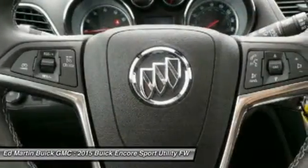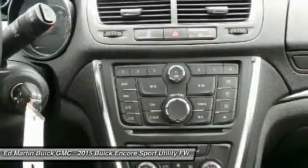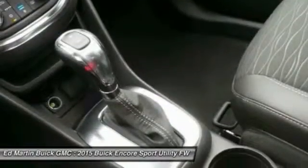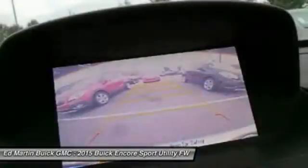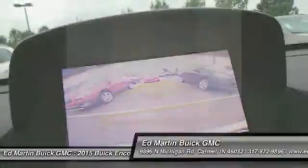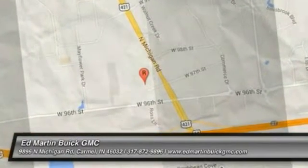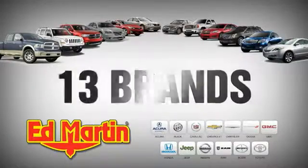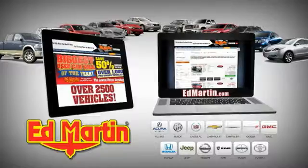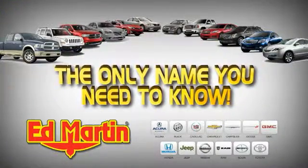If you like it online, you'll love it in your driveway. Take it for a spin today. 8 locations, 13 brands, over 2,500 new and used vehicles online at EdMartin.com. Ed Martin is the only name you need to know.